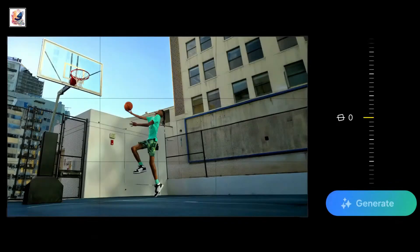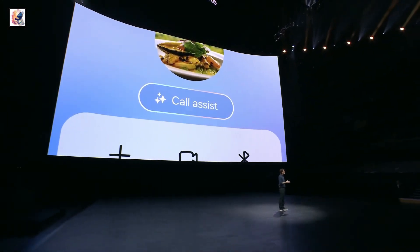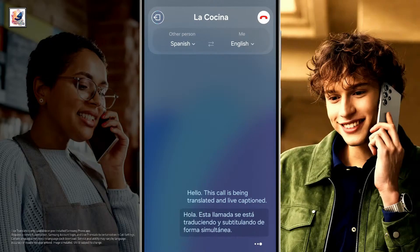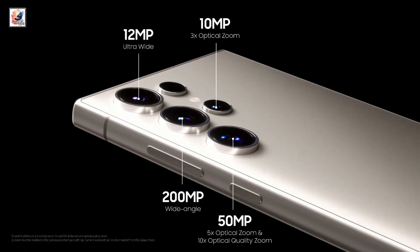The Galaxy S24 series can provide live translations of your calls both verbally and on screen in real time. For example, during a demo call in Spanish and English, the phone translated: 'Hello, this call is being translated and subtitled simultaneously — hello, can I make a reservation for tomorrow at 7 PM?'